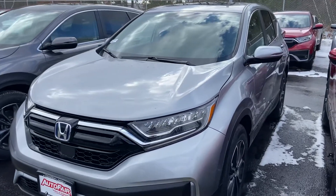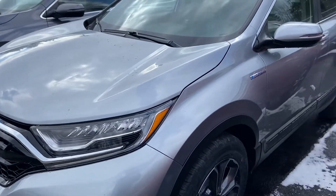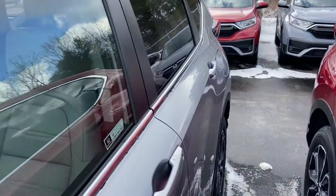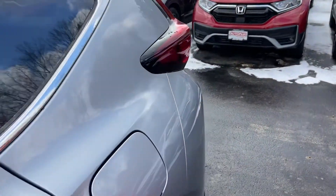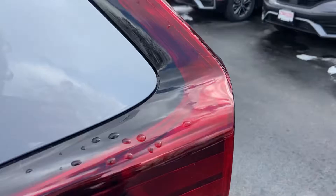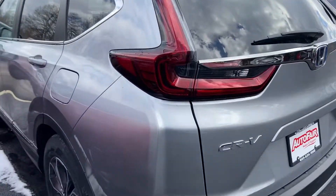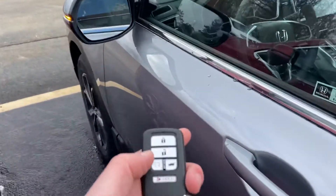Hi Lindsay, hope you are having a wonderful day. My name is Logan, I'm a sales consultant over here at Auto Fare Honda in Manchester. Just wanted to reach out to you with this beautiful Quicksilver Metallic exterior 2021 CRV Hybrid EXL that I have here on my lot — just to give you a nice little overview. As mentioned, this is the Quicksilver Metallic finish, very sharp.